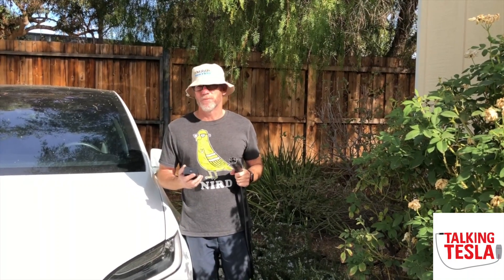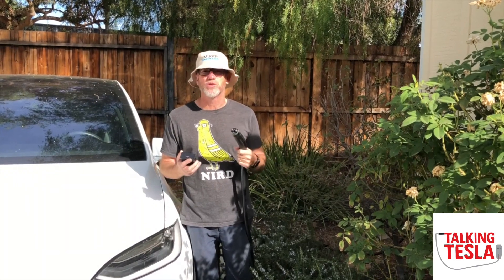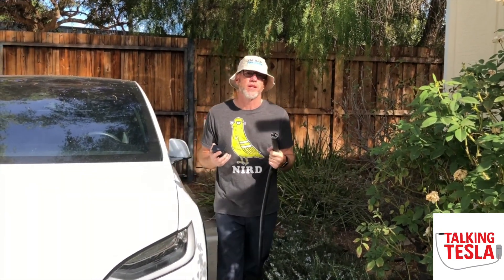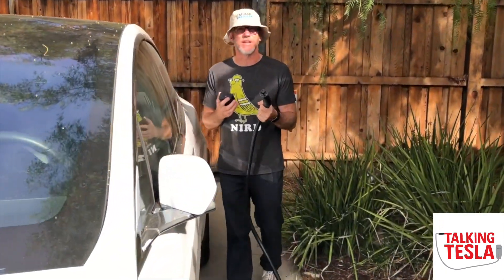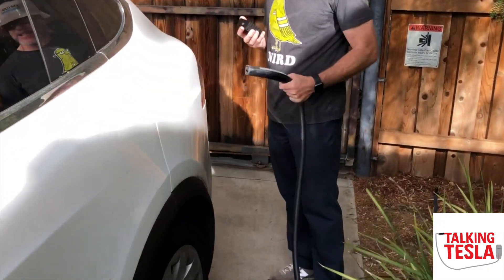Ladies and gentlemen, boys and girls, Mel Herbert here from Talking Tesla. Look, you're at home and you charge with your AC adapter, right? That's great, and it's great because you can do it overnight. But if you're going to go on a big trip, you want to put something a little bit beefier into your car. You really need something of a DC nature — that's a supercharger.